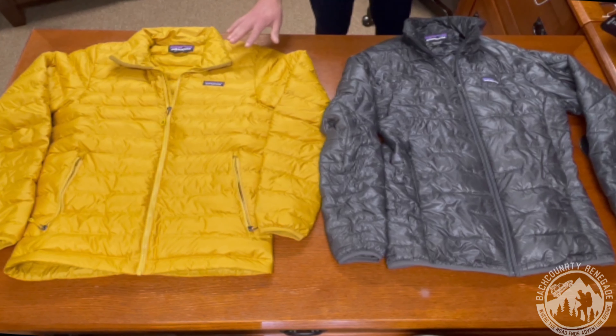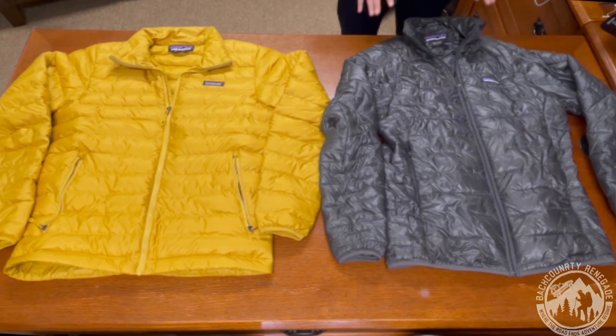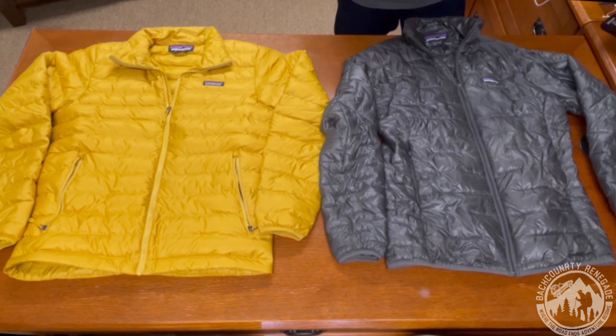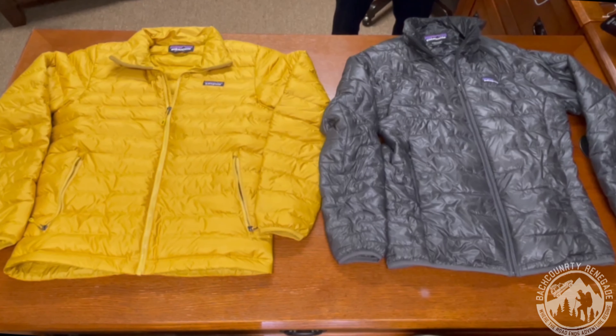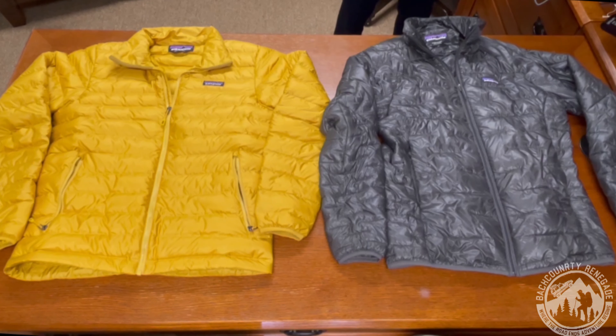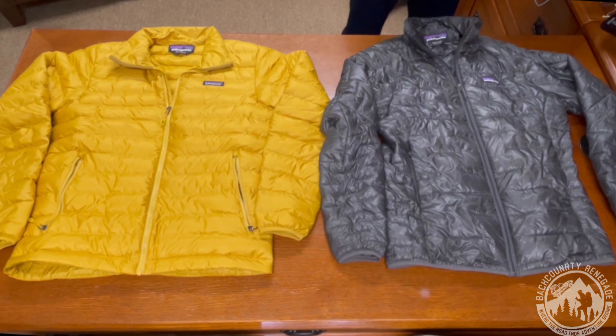One downside of this down is it's not hydrophobic down, meaning it's not coated with a wax treatment to help it be more water-resistant. So if it gets wet, it will lose its loft. The Micro Puff uses 65 grams of Plumafil synthetic insulation — a new kind of insulation Patagonia came up with that is meant to replicate the structure of down while providing similar warmth and compressibility. The insulation is made of hair-like strands and it maintains its loft even when wet.